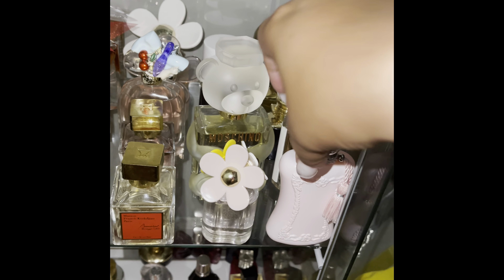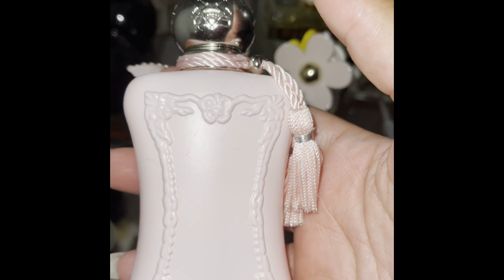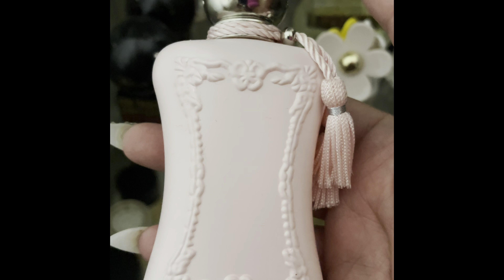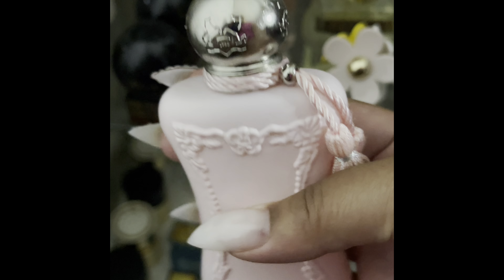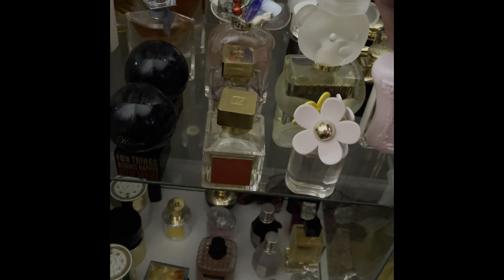Almost done with this shelf. This is Parfums de Marly Delina. Love the bottle — she's so cute.